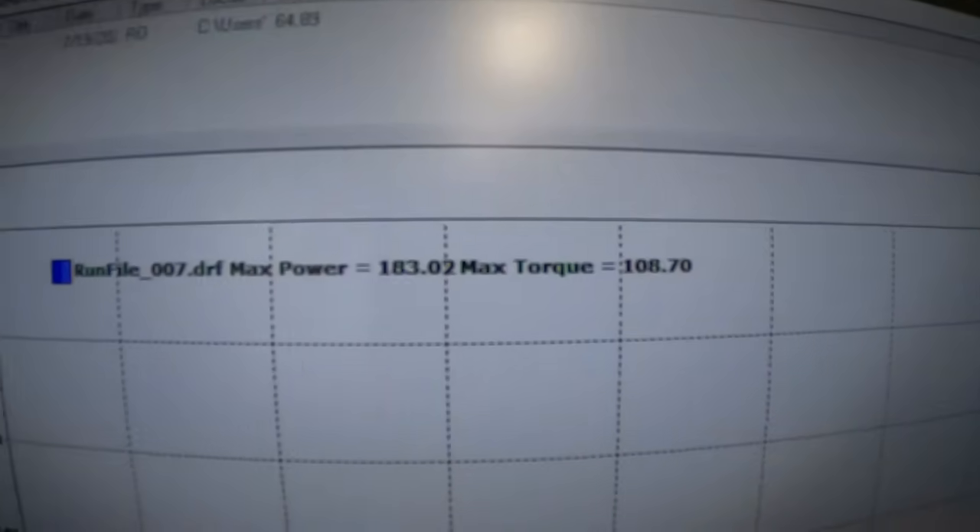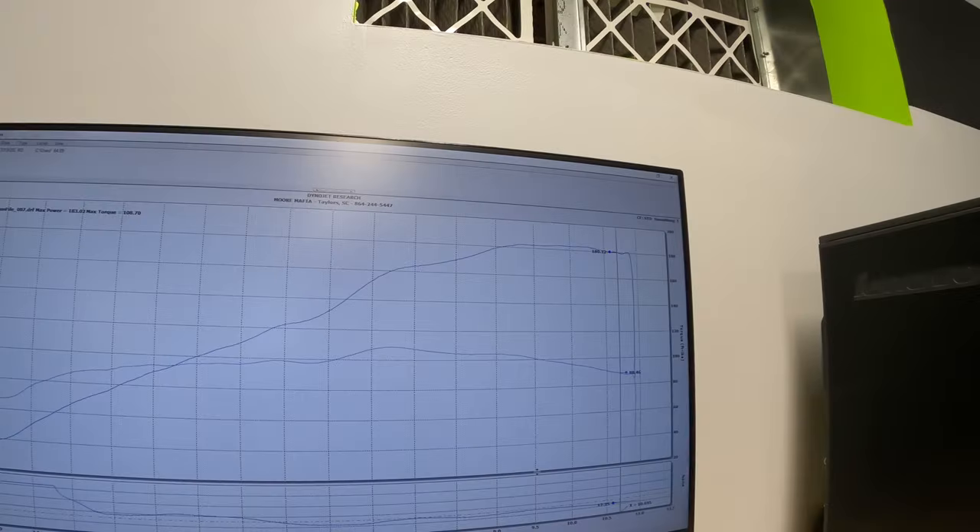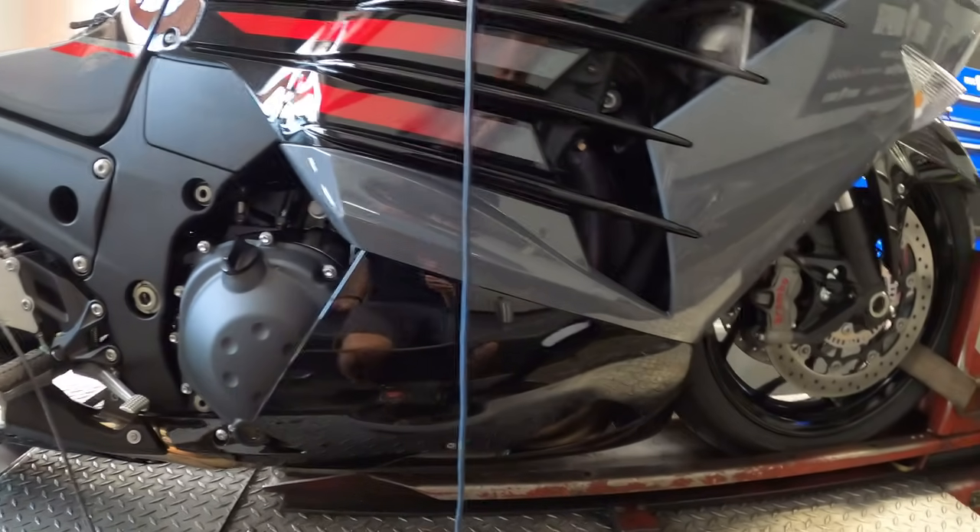We're going to stop what they call the decel fuel cut — from the factory, the fuel injectors turn off when you let off the throttle to keep down on fumes and pass emissions standards. We'll make it so the injectors keep running just a slight bit so there's no on-and-off throttle twitchiness. We're also going to correct the secondary throttle plates, which are slow to open and also close back off, and we'll change the fan temps and top speed rev limiter.